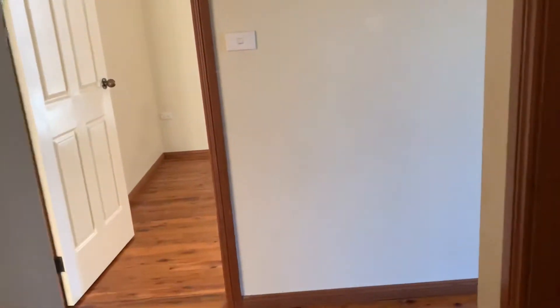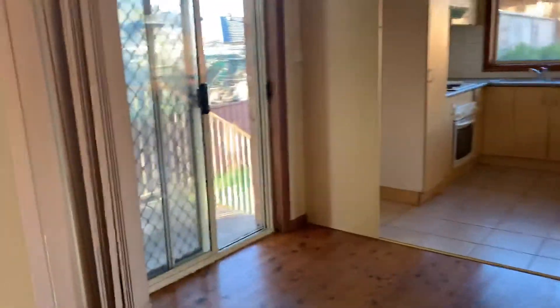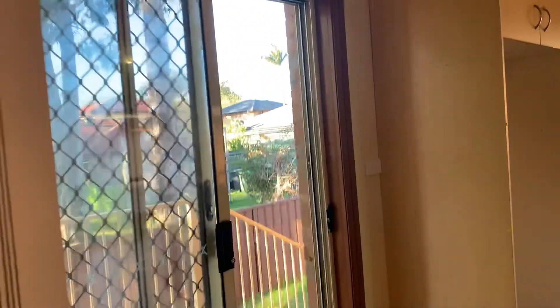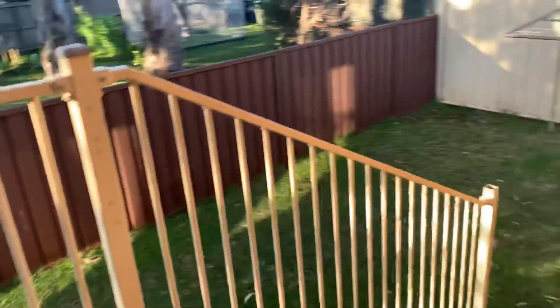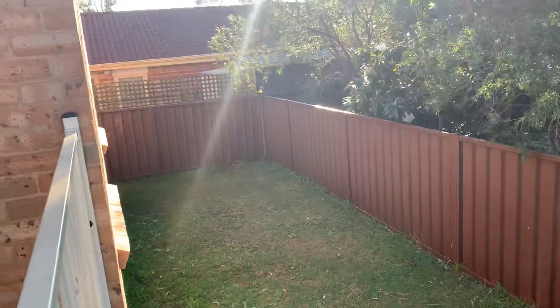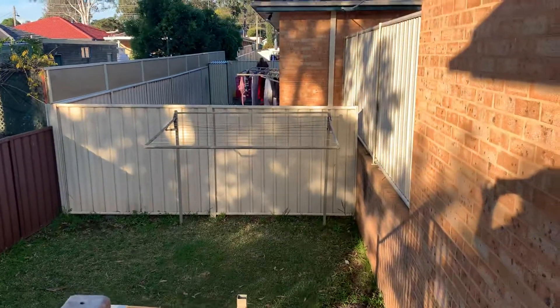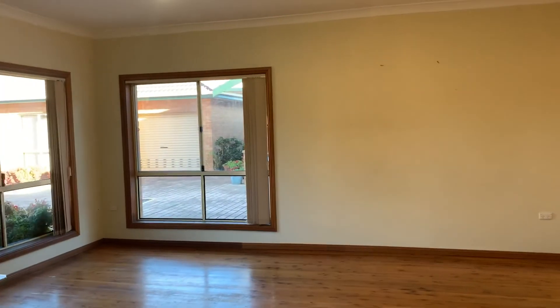As we head out back towards the hallway through the glass sliding doors, we are greeted with a large backyard with a clothesline. If you would like to apply for this property, please visit our website and apply online.